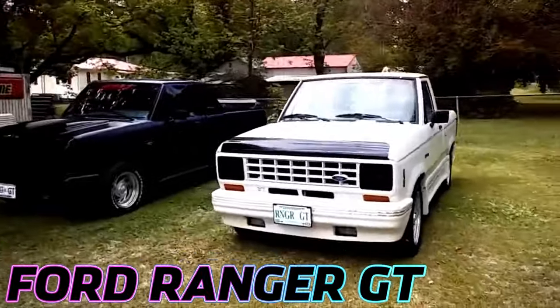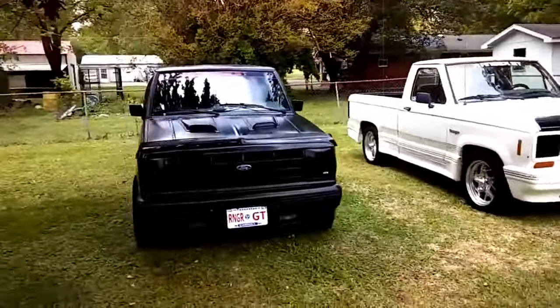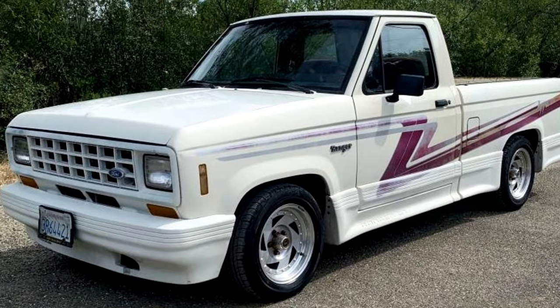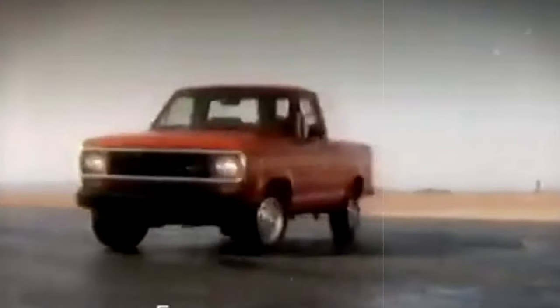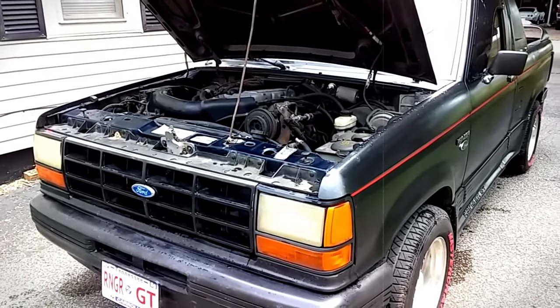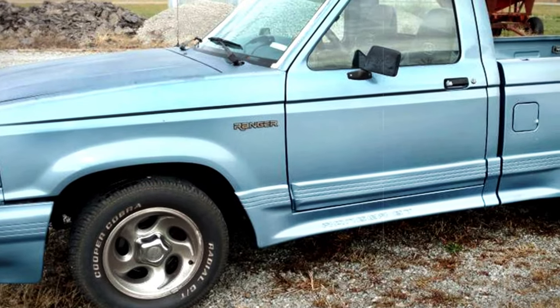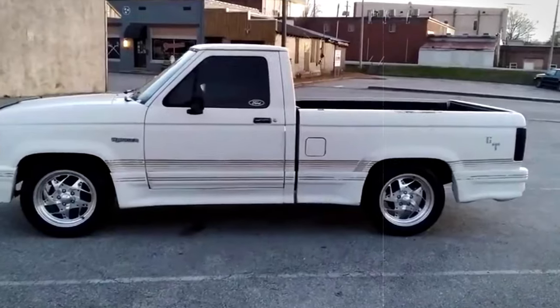The Ford Ranger GT, a special edition available in 1987 and 1989, is a hidden gem in the realm of compact trucks, largely overshadowed by its more common siblings. This truck came to life in mid-1986 exclusively as a standard cab shortbed, boasting a 2.9-liter Cologne V6 engine. Enthusiasts had the option between a 5-speed Toyokogyo manual or an A4LD automatic transmission, both complemented by a traction lock differential with a 3.73 gear ratio for enhanced performance.